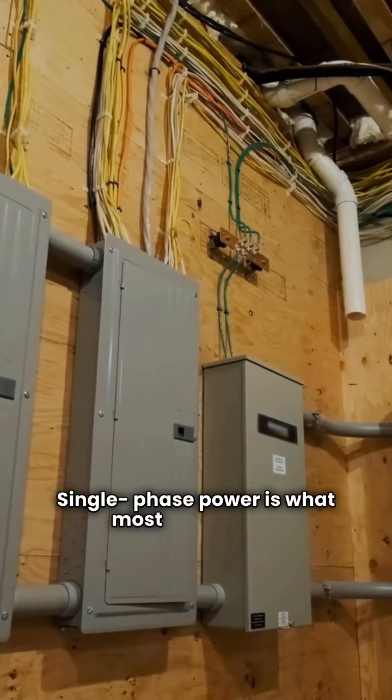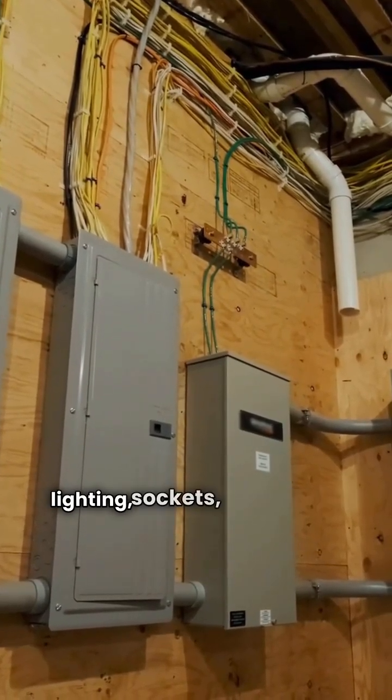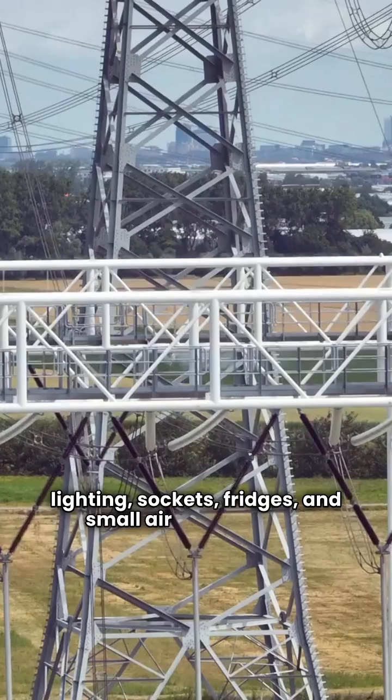Single-phase power is what most homes use. It's simple, cost-effective, and perfect for standard lighting, sockets, fridges, and small air conditioners.